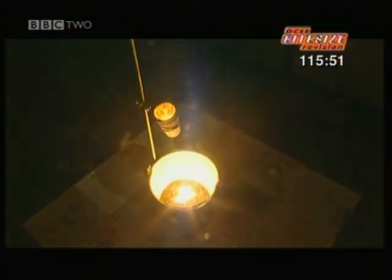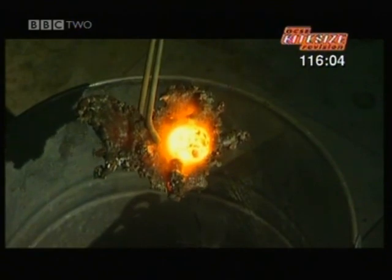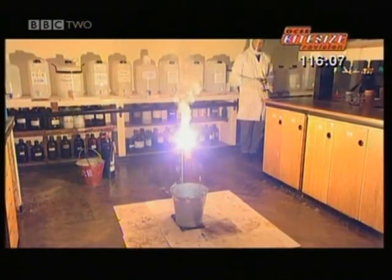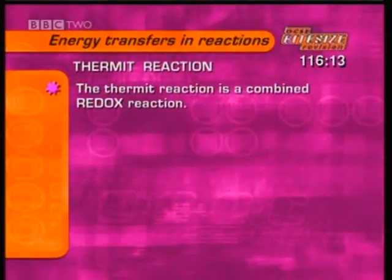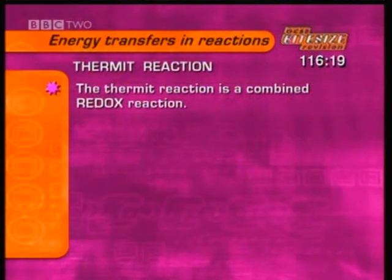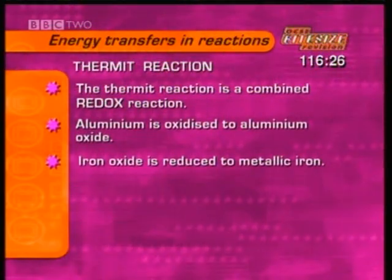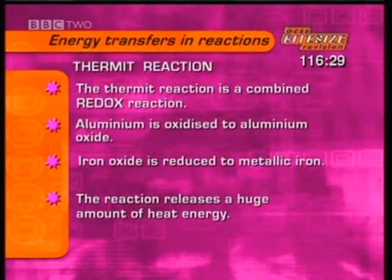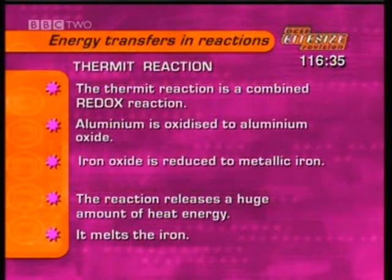Here's the proof. At the bottom of the ceramic pot we made a hole, so whatever was left behind by the thermit reaction would drip down into this sand-filled bucket — it's iron metal. Because the thermit reaction combines both reduction and oxidation, it's called a redox reaction. While the aluminium is oxidised to aluminium oxide, the iron oxide is reduced to metallic iron. The reaction also releases a huge amount of heat, which melts the iron. The thermit process can be used to weld railway lines and other metals.